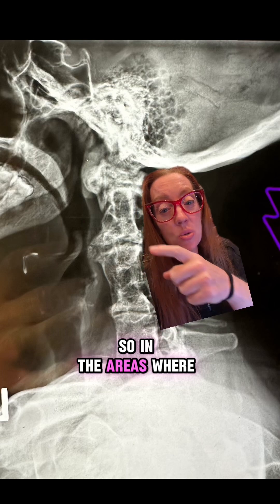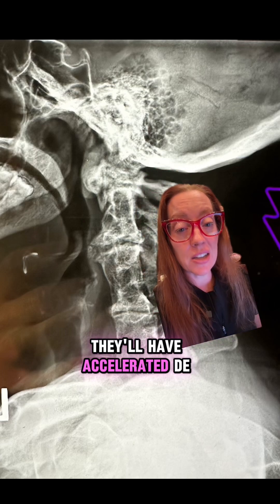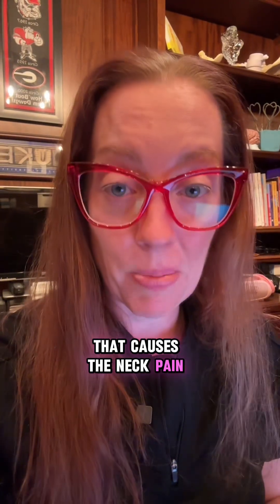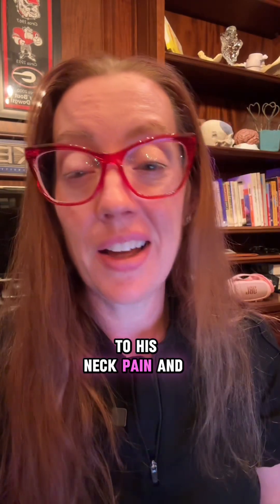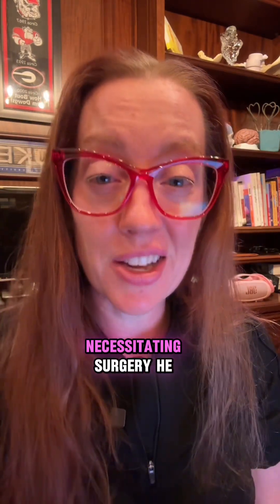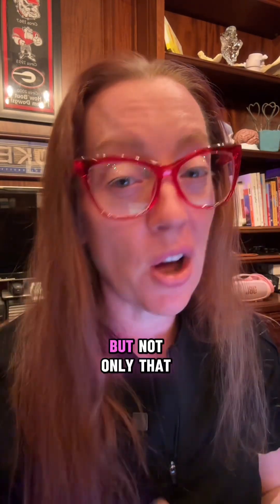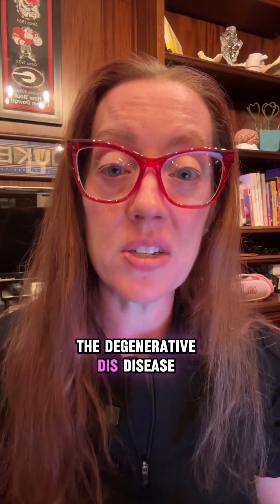Almost all patients as they age will develop adjacent segment disease, where in the areas where the spine is not fused they'll have accelerated degeneration of those discs. In our patient, this caused neck pain and myelopathy necessitating surgery. He had extremely worn-out discs in the unfused segments rubbing bone on bone, causing chronic neck pain, compression of his spinal cord, weakness in his hands, balance troubles, and trouble walking — at 42 years old, that's a big problem.